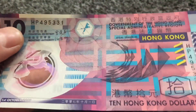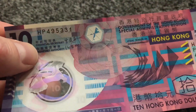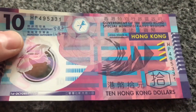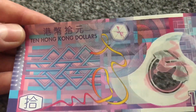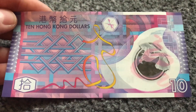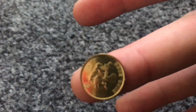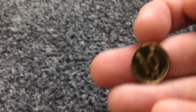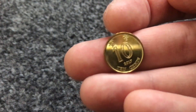Next up we have the Hong Kong ten dollars — ten dollars from Hong Kong, another polymer note with a see-through section. In the see-through section you can actually see the number ten, which is a really cool feature. And the colour scheme on this — pink and blue — is really striking. On the reverse, ten Hong Kong dollars, though I'm not quite sure what the yellow design element is. If anyone has that information, drop it in the comments below — that would be cool. And here is a Hong Kong coin — I think it's ten cents.